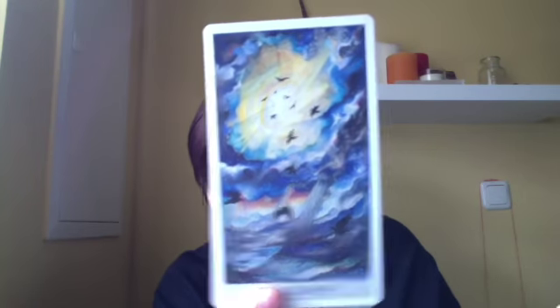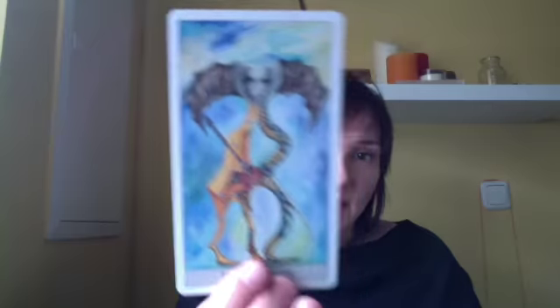The Star — I really like this one. This is usually one of my favorites in every deck just to see how they interpret it, and it's a really nice one. The Moon — interesting. The Sun — this is cool too. It looks like she likes bats because I've seen them in a few cards. Judgment, and the World — and there are the bats again.